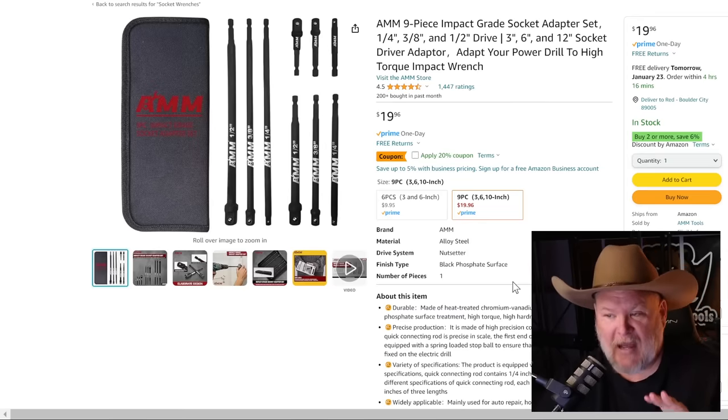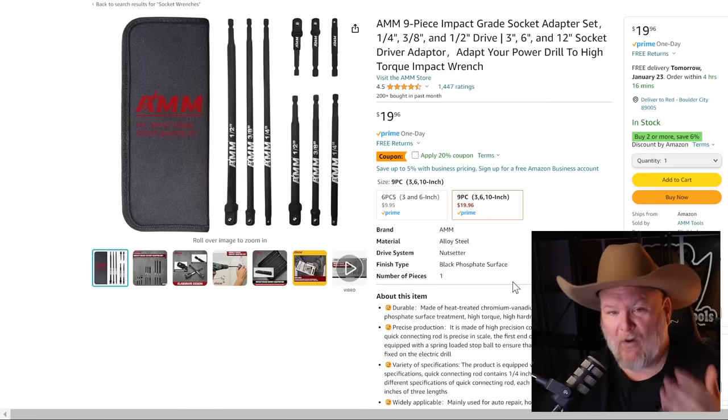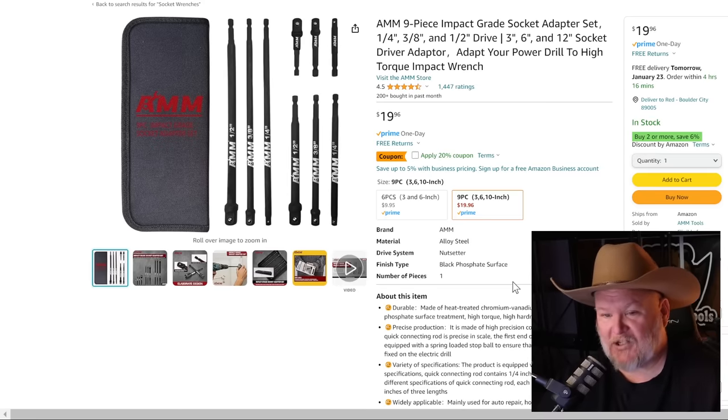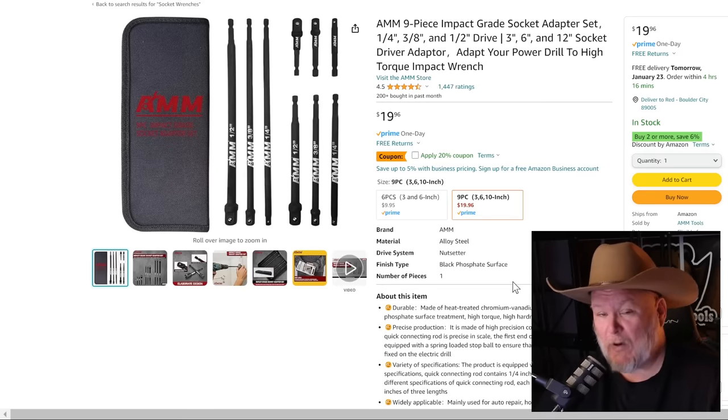The AMM nine-piece impact grade socket adapter set — one of you guys sent this to me because I talked about extensions. It's got three extension sizes and a case. For $20 with a 20% off coupon, that's just icing on the cake.